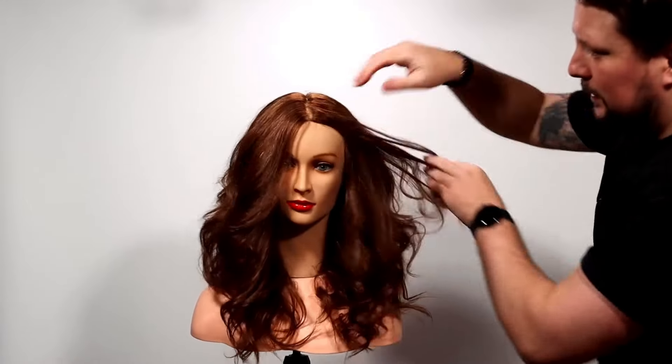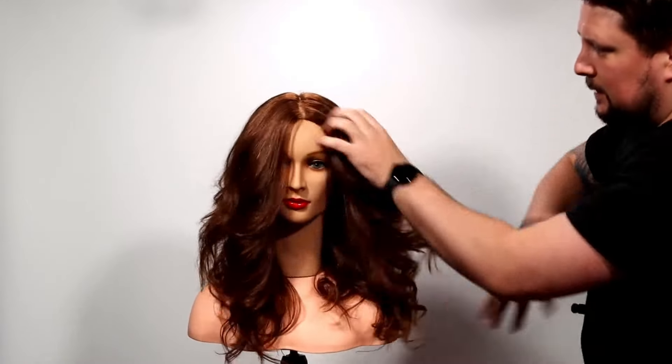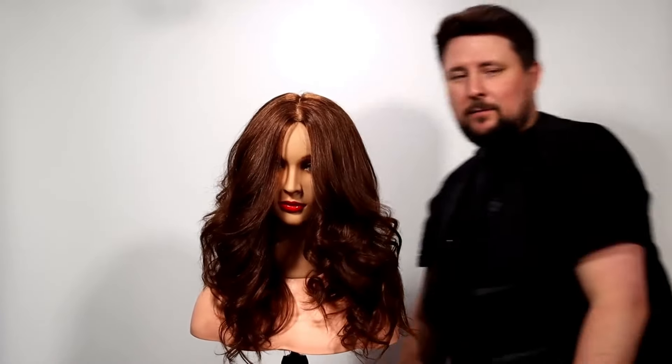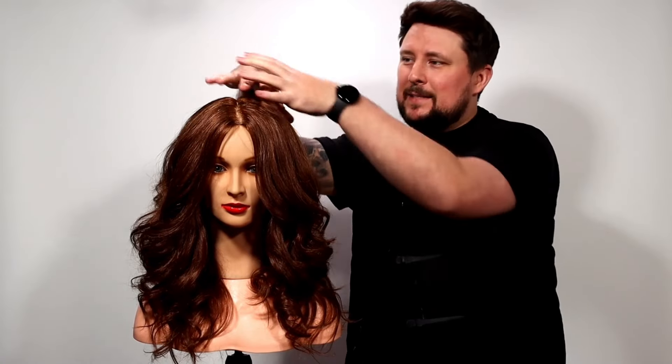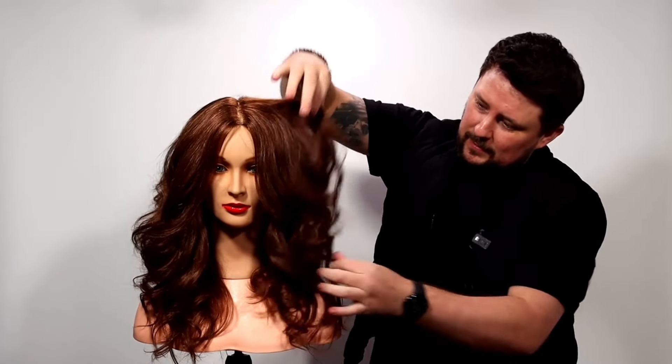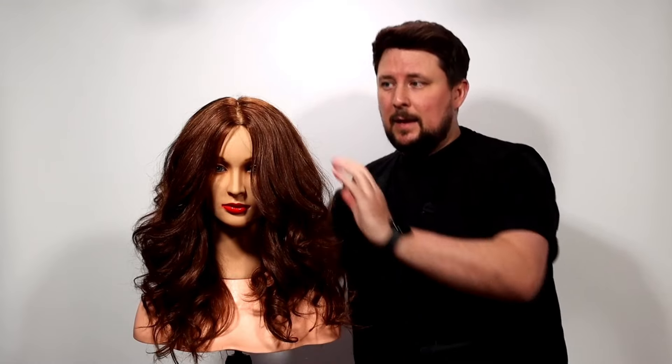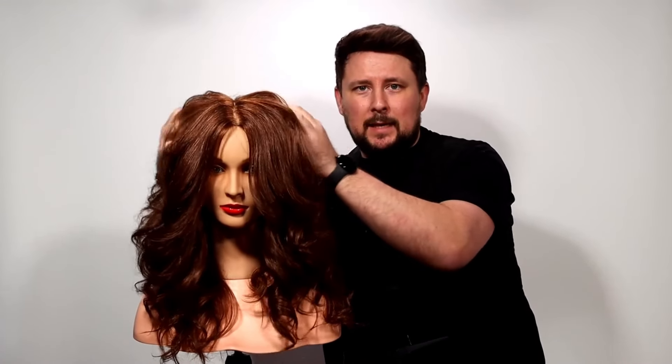How beautiful is that! Those bouncy, voluminous layers — a big trend for 2024. It's basically about what you leave on the head rather than what you take off, because we're working mainly internal, taking the layers shorter there, and as it gets longer towards the perimeter your client is going to thank you. We're maintaining that length and putting in those shorter internal layers to add the volume.